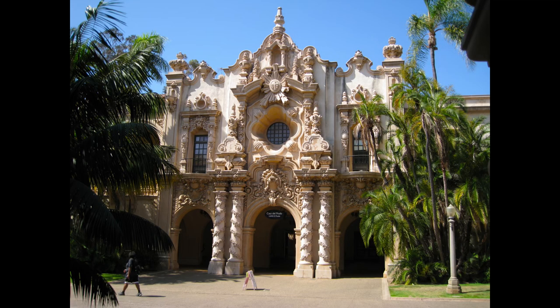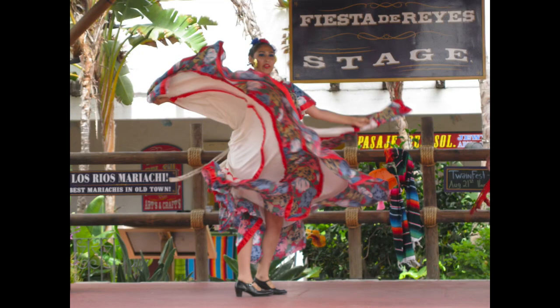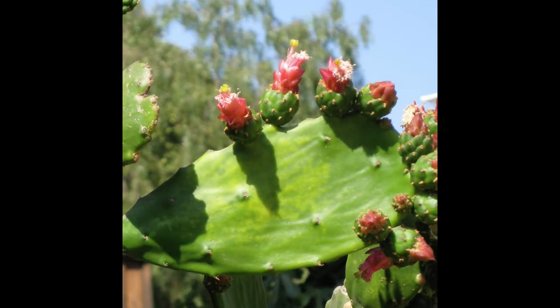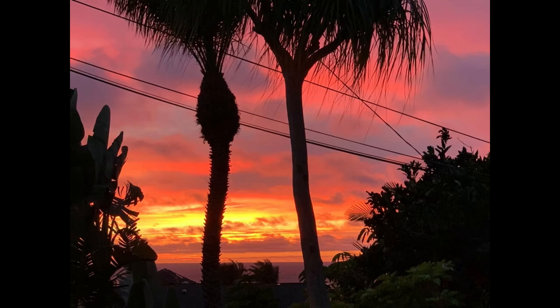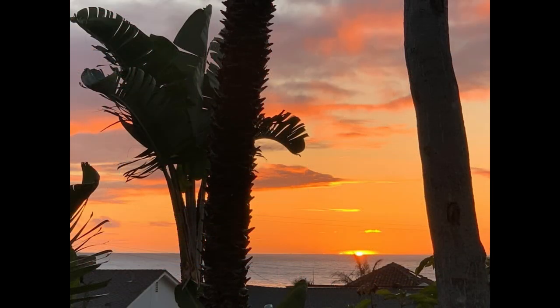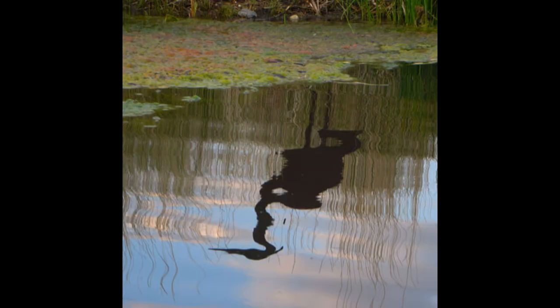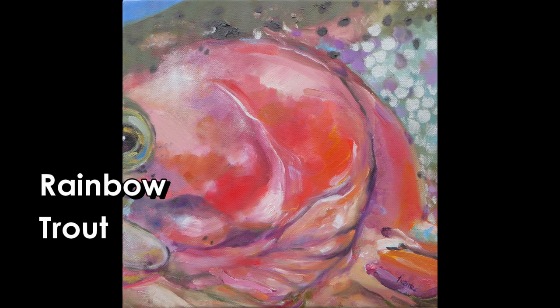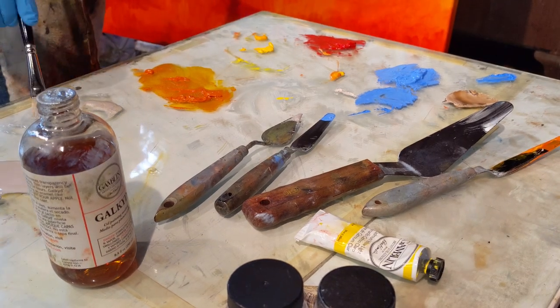I grew up in San Diego where colors were very, very bright, very saturated — really blue sky, beautiful green, and everything was bright and saturated. And I came up to Oregon and I was like, wow, there's so much gray up here. But how am I going to be satisfied with my love of color without that blue sky or that beautiful green grass?